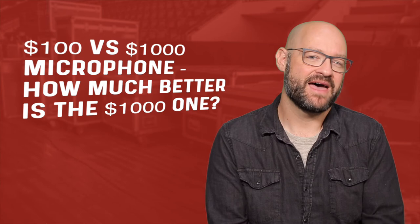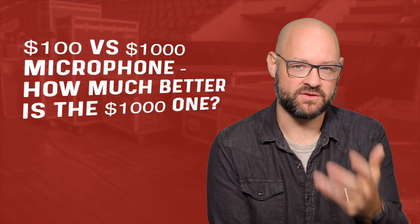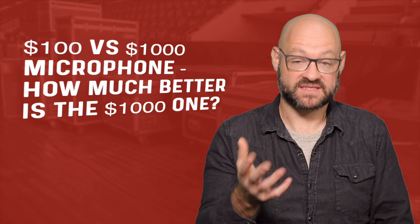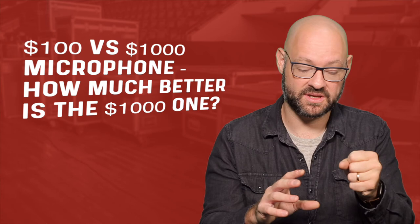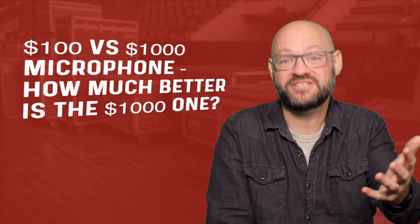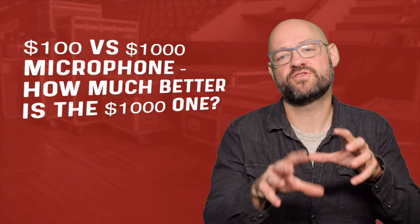Make sure you're trying out that microphone in the setting you'd actually use it in. For example, if you never handle a live microphone, handling noise isn't as important to you. Sometimes cheaper dynamic microphones don't isolate handling noise as well as expensive ones — but that might not matter if you never touch your mic. So why spend $400 for that if you don't need it? Think of your needs first, before the price.